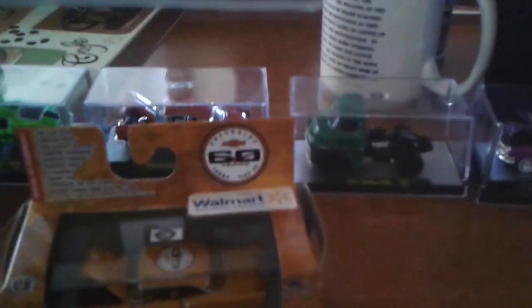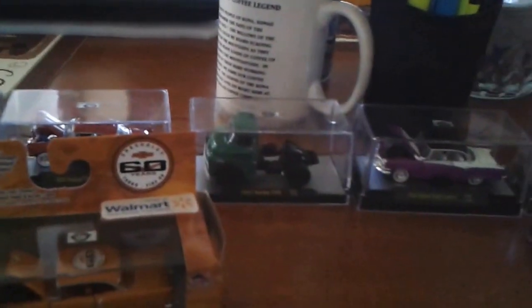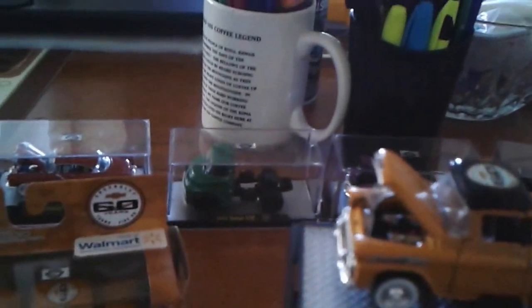I took the boxes out — I keep the boxes, I hardly throw any packaging away. I actually keep another bag for that. I bought two of the Corvettes and they only had one of these. These are just gorgeous — that's a '55 Chevy Apache.